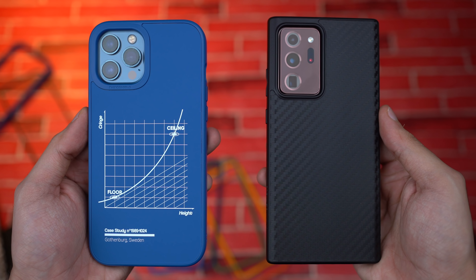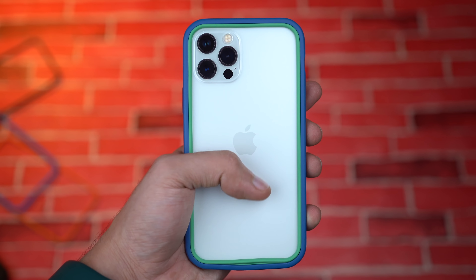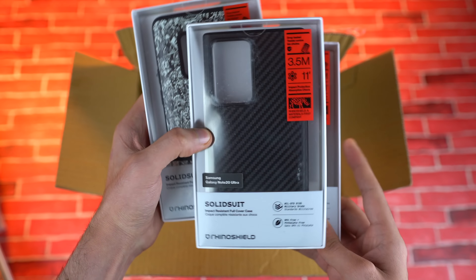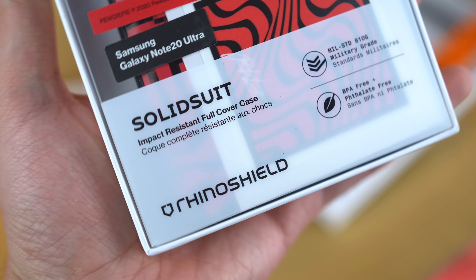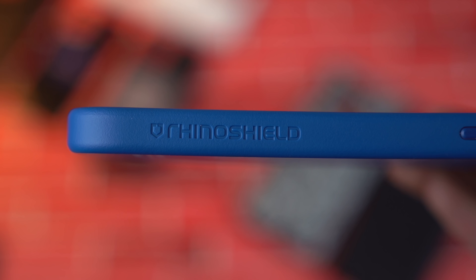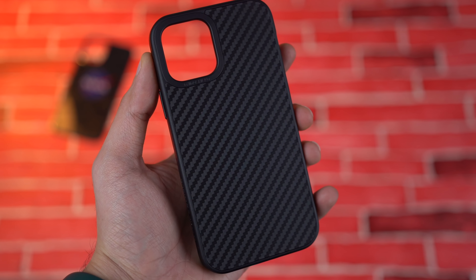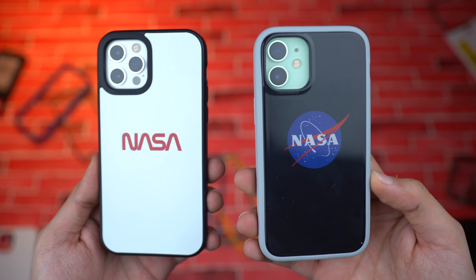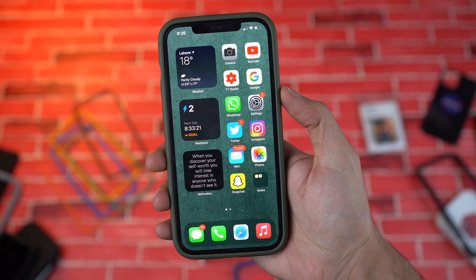All thanks to the ultimate protection by Rhino Shield, and big thanks to them for making this video possible. Rhino Shield is a popular brand known for making amazing cases for Samsung, everything Apple, OnePlus, and other brands. Their cases are highly customizable, non-bulky, with lots of variety and cool prints to match your style. I absolutely love their Solid Suit full cover cases that are lightweight and give military-grade protection from drops.